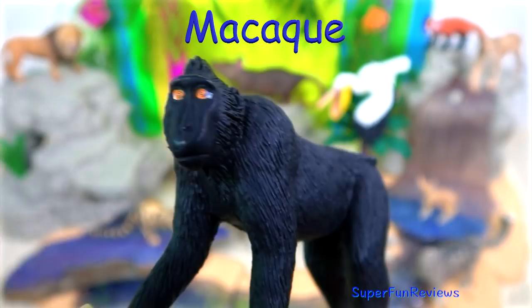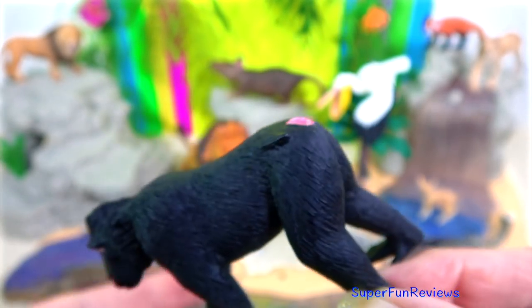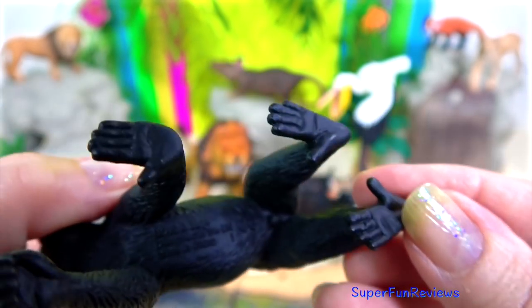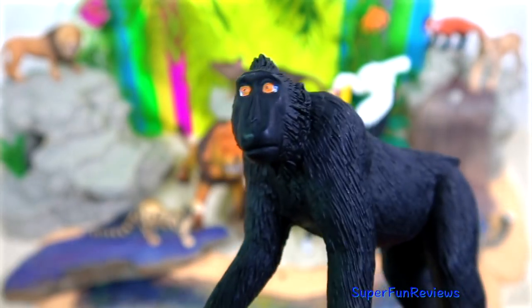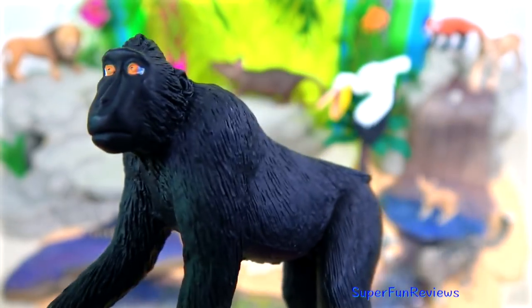The macaque is a medium to large-sized monkey with a stocky body. The body is covered with sleek black hair, except for its rump, which is a distinctive pink colour. Its face is long, with close-set brown eyes and prominent ridges down the side of the nose.